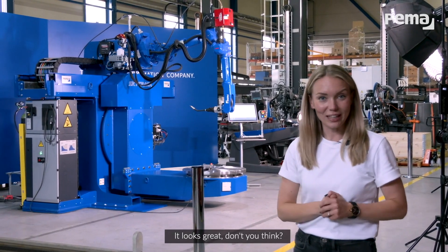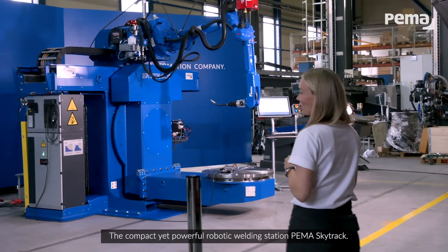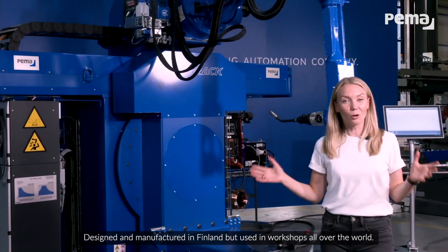It looks great, don't you think? The compact yet powerful robotic welding station PEMA SkyTrack — designed and manufactured in Finland but used in workshops all over the world.